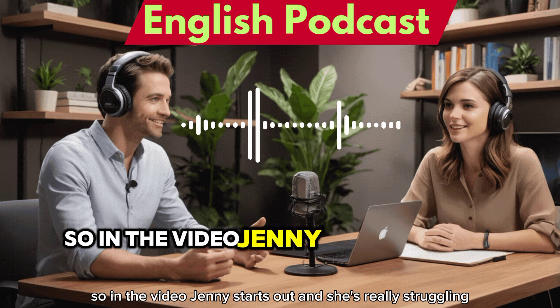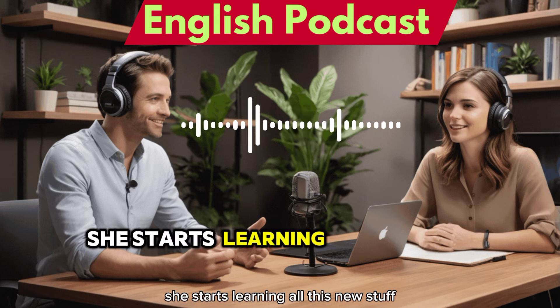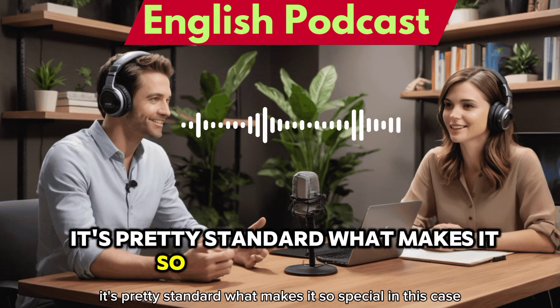So in the video, Jenny starts out really struggling even with basic conversation. But then she finds this course and starts learning all this new stuff. One of the first things they talk about is reading. It's pretty standard — what makes it so special in this case?